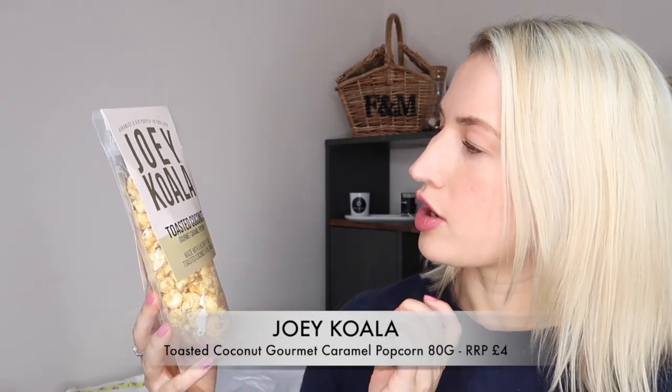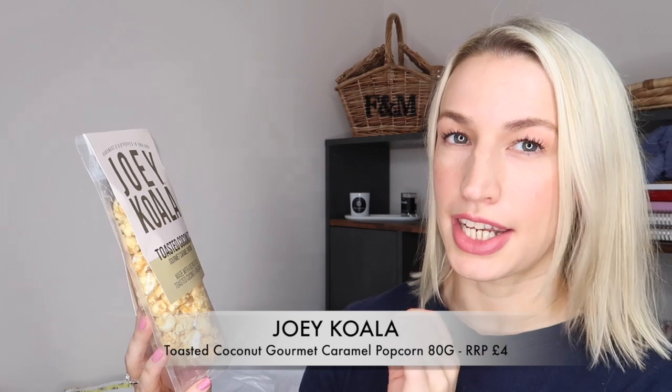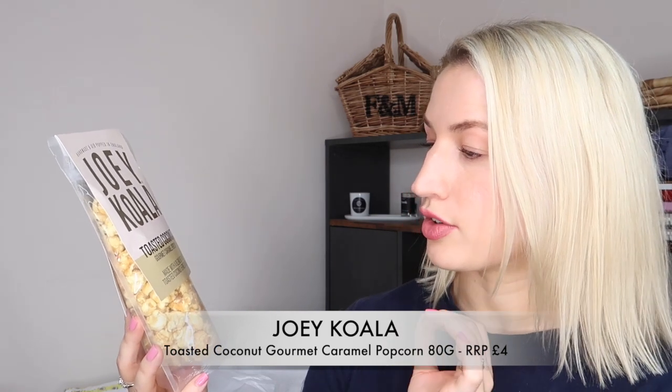Our sweet treat this month is some popcorn — Joey Koala handmade and air-popped in England: toasted coconut gourmet caramel popcorn, made with a blend of slow-toasted coconut and fine caramel. It sounds amazing — I think we're having a movie night tonight! It's gluten-free, handmade, 100% natural, 80 grams in size. The bag it comes in is actually resealable, which should keep it extra fresh.